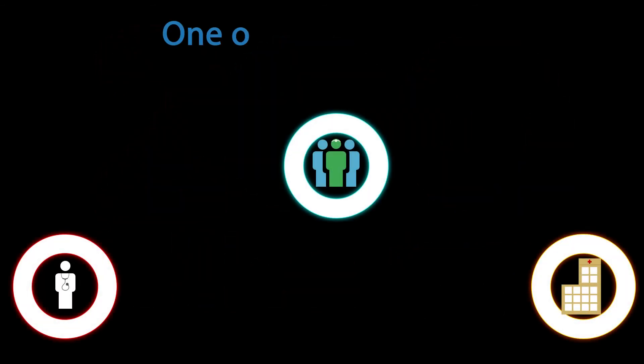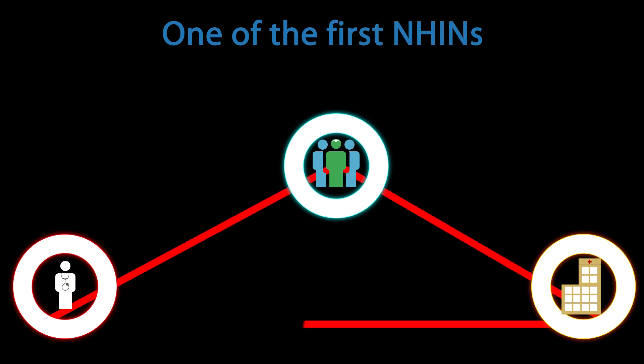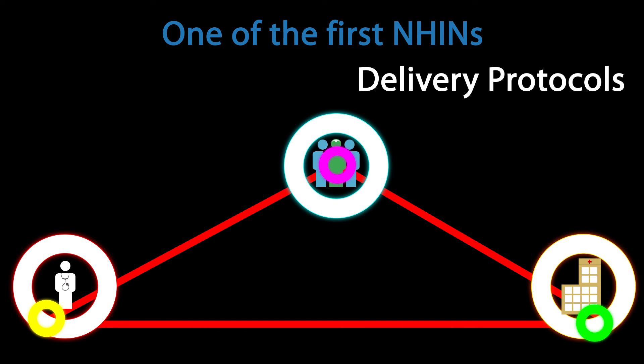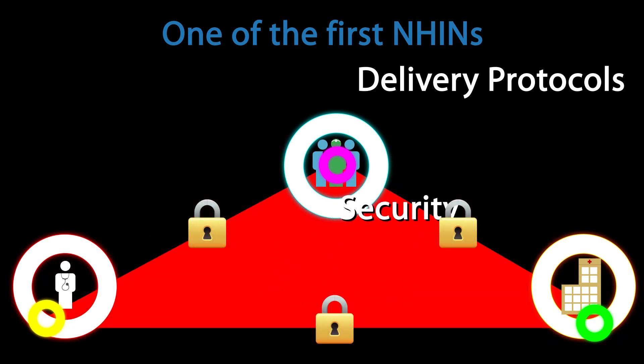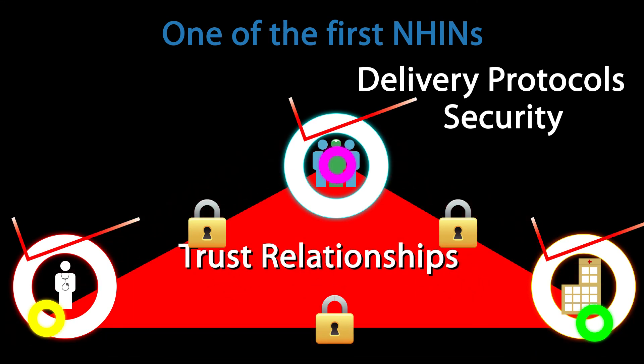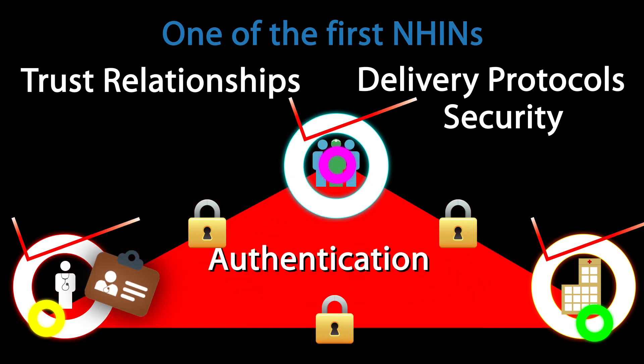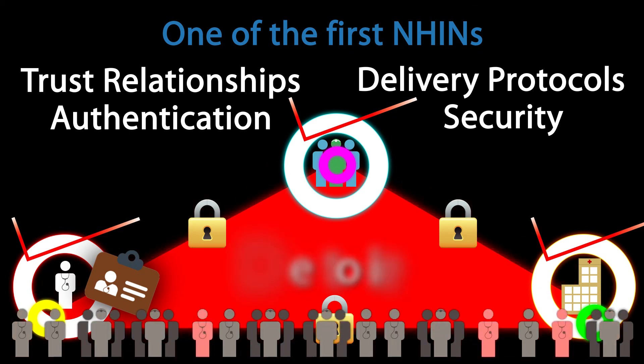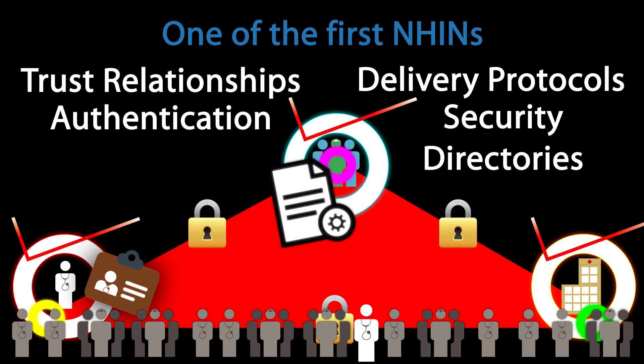The Medical Data Exchange is one of the first NHANs in the nation and meets federal requirements for standard delivery protocols, security and privacy standards for HIPAA and meaningful use, trust relationships to link platforms and providers, authentication and certification of individual users, nationwide provider directories, and standards for documents, messages, and vocabulary.